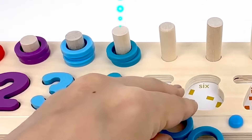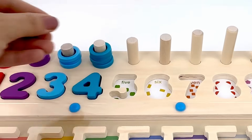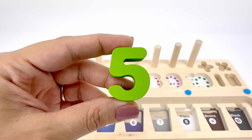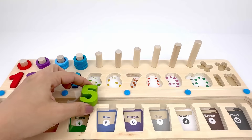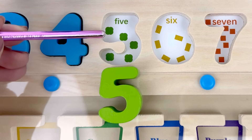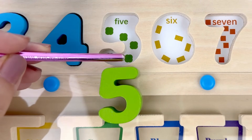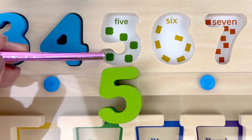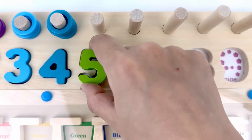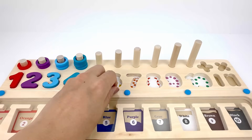One, two, three, four. Number five comes after four, it's color green. Let's count the green little shapes: one, two, three, four, five — five shapes! Let's put number five back in place. Here I have five green rings that I can count.